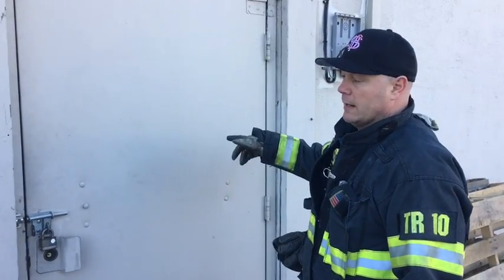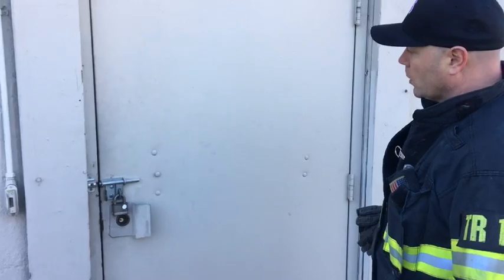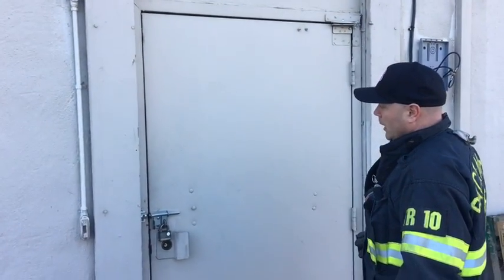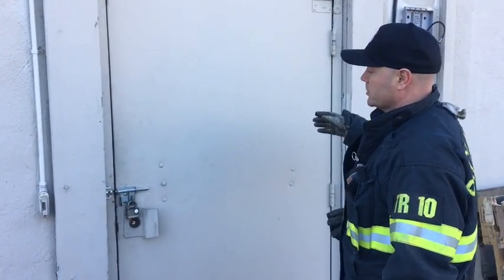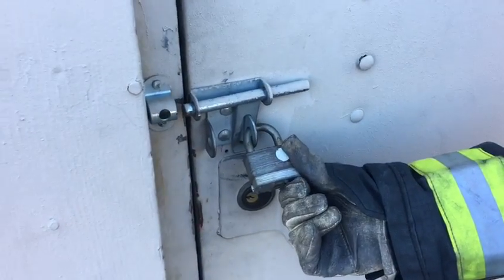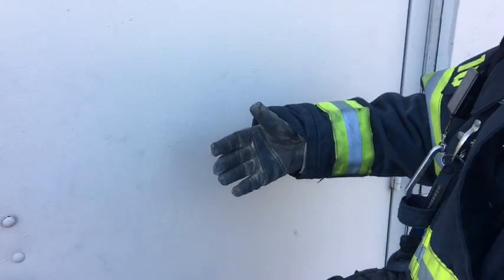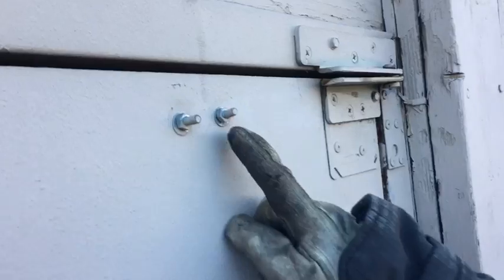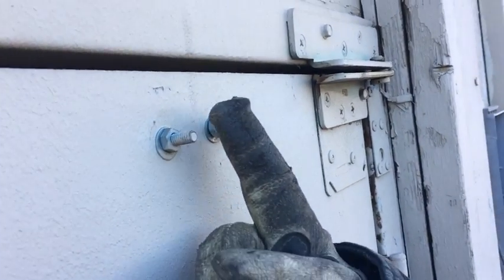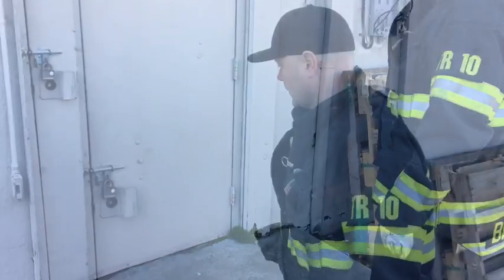This door right next to the one we were just talking about presents a couple different things that might lead you to believe there are additional locking mechanisms. We've got a slide bolt with a case-hardened padlock, some bolt heads which suggest there's a drop arm behind the door, and some screws up top which probably indicate some kind of slide bolt that goes up into the frame.